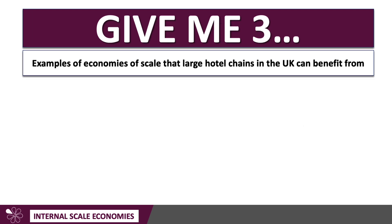Three examples of internal economies of scale that large hotel chains might be able to benefit from — what did you choose? Well, here are my answers.